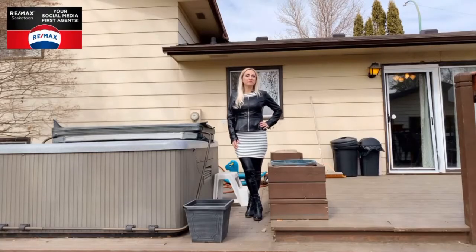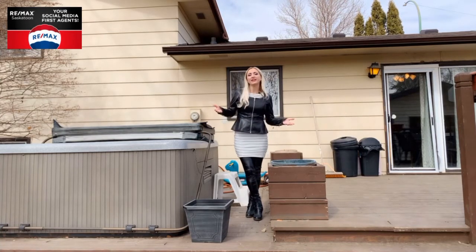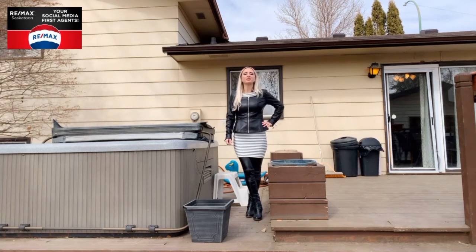The backyard is beautifully landscaped with a two-tiered deck. A hot tub is included, along with a shed, and there are many trees, some of which are lilac.